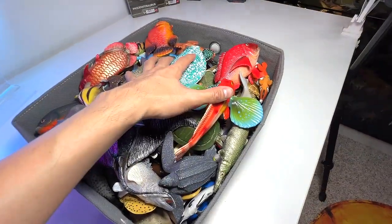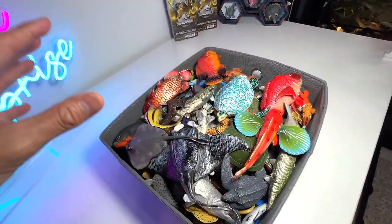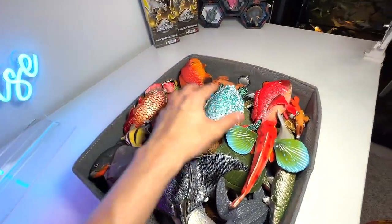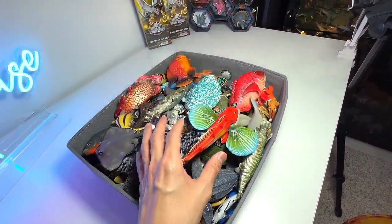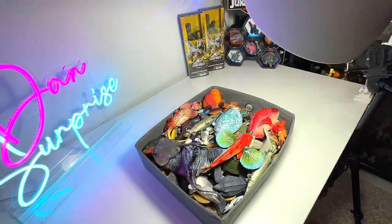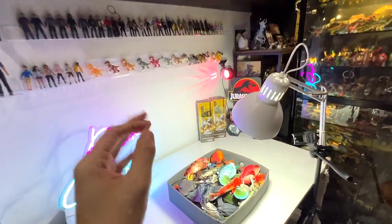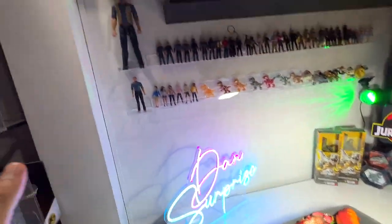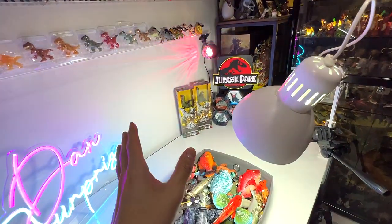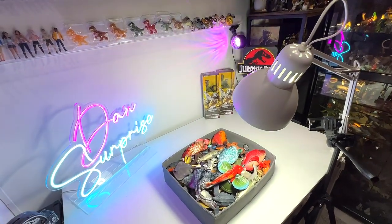This box basically contains all the fish that we have, some turtles and some rays. A lot of them are actually new figures which I may not be able to remember the name of, so I need the help of you guys. At the end of the video, I'm going to show you guys some updates on what is coming up on Dino Surprise and Dino Safari as well.